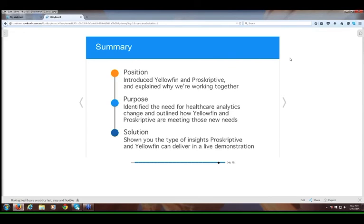That basically concludes the formal part of today's presentation. We've introduced our companies and explained why we're working together. We've identified the need for reporting and analytics change in the healthcare industry, outlined how Yellowfin and Prescriptive are working together to meet those needs, and shown the type of insights that Prescriptive and Yellowfin can deliver in a live demonstration.